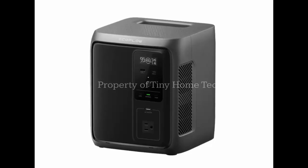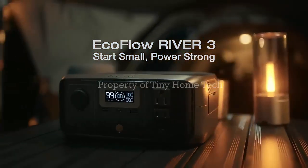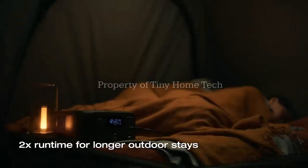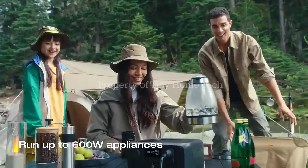It's ideal for bedrooms, RVs, and small apartments. Despite its power, the design remains compact and lightweight. At just 22 pounds and measuring 8.7 by 8.8 by 10.4 inches, the built-in handle makes it easy to move around the house or take on the road.